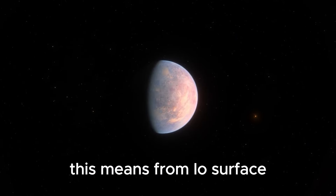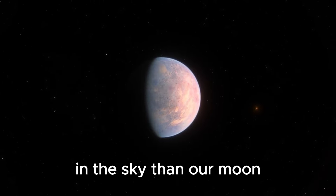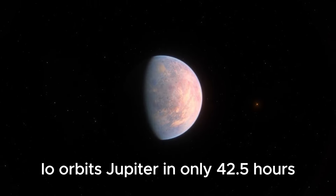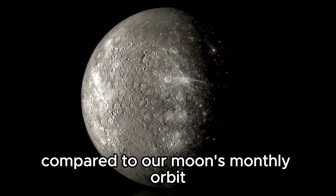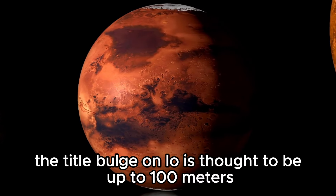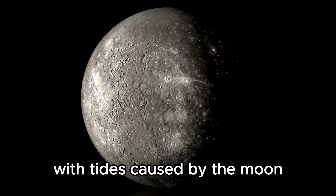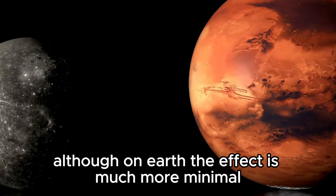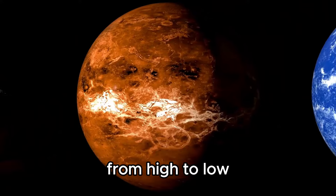This means from Io's surface, Jupiter would appear 39 times bigger in the sky than our moon. Io orbits Jupiter in only 42.5 hours, compared to our moon's monthly orbit. At some points in its orbit, the tidal bulge on Io is thought to be up to 100 meters. This effect is similar to what we see on Earth with tides caused by the moon, although on Earth the effect is much more minimal, with tides only usually shifting about 2 meters from high to low.